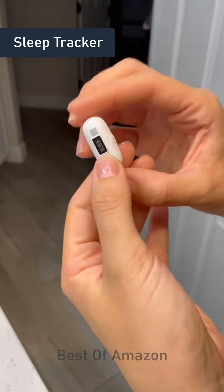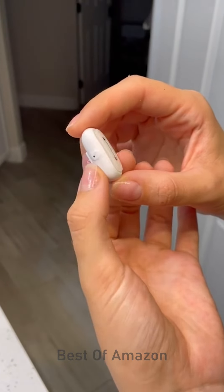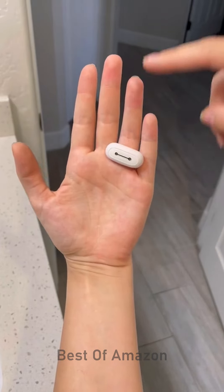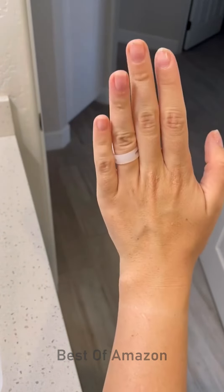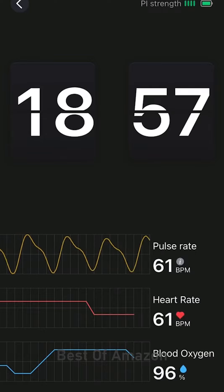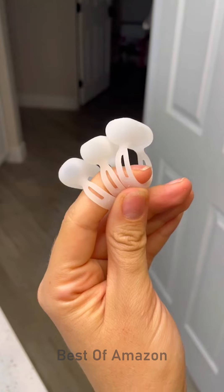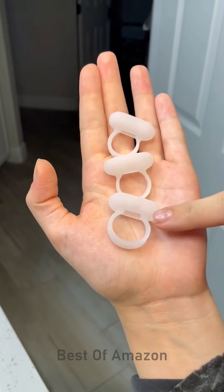Believe it or not, this thing is a high-tech sleep monitor. It fits into a silicone ring and has a sensor on the inside that you wear on your hand. You put it on before bed and it real-time checks your pulse rate, heart rate, and blood oxygen level. In the morning, you get a detailed report of what your sleep looks like. It came with three different ring sizes and a cute little charging dock.